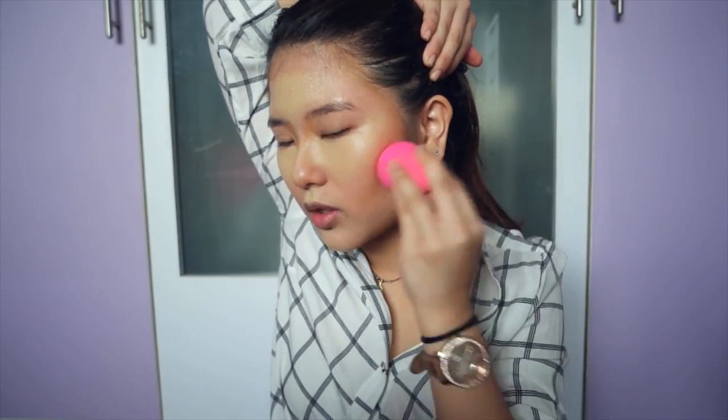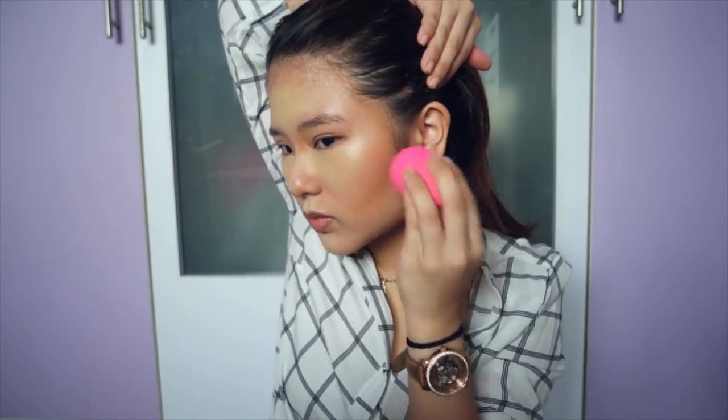Nothing is happening. Oh — is I supposed to hold it like this? This works better. It's quite nice actually. Don't mind it. I've only blended out the contours, so hold your horses.